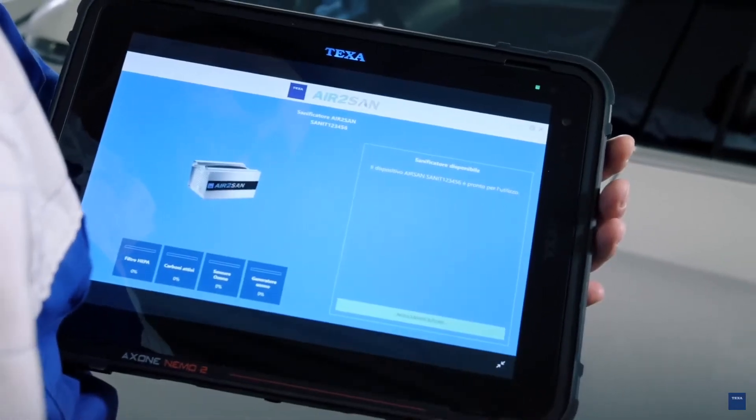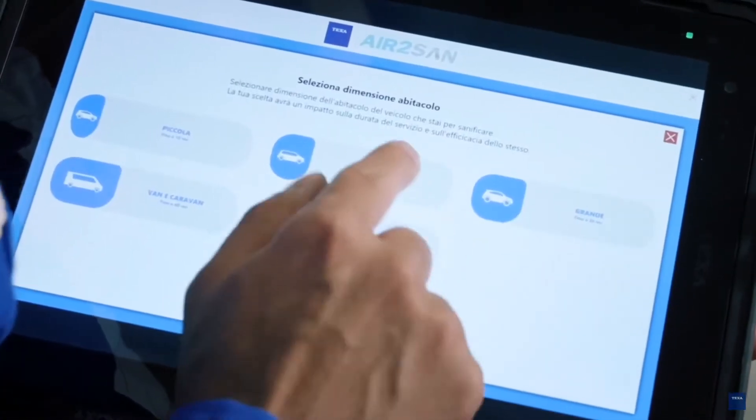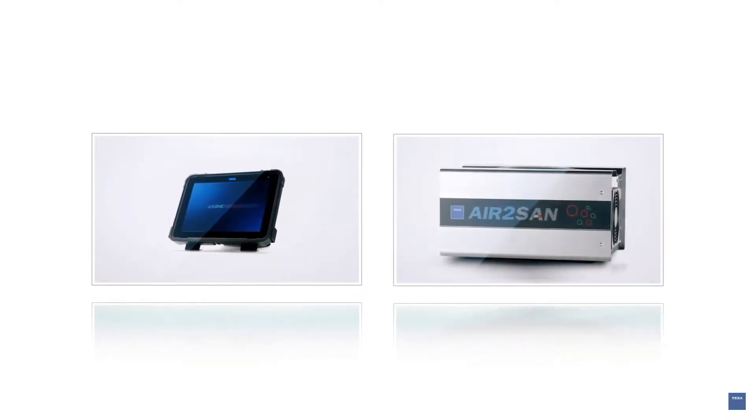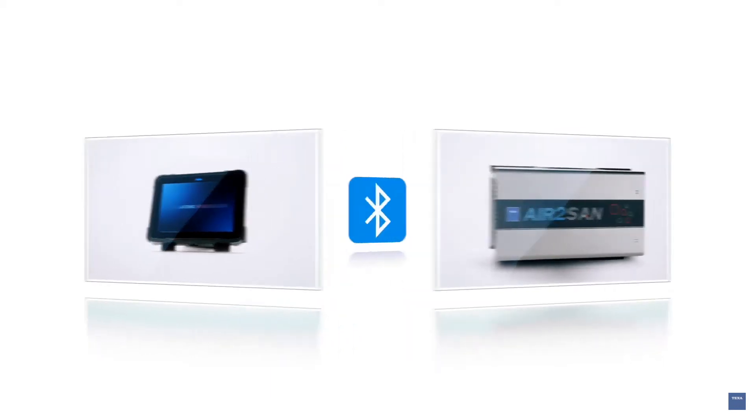For professionals that already use Axon Nemo and the related VCI Navigator, TEQSA has developed and patented an innovative and free integration with Air2San via Bluetooth.